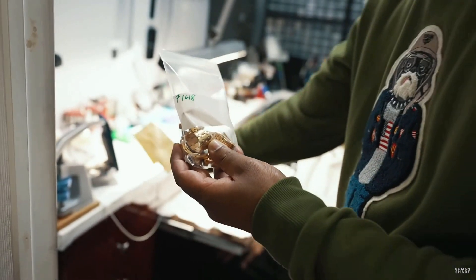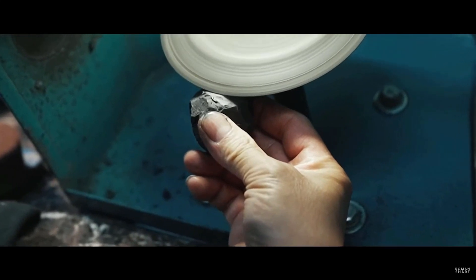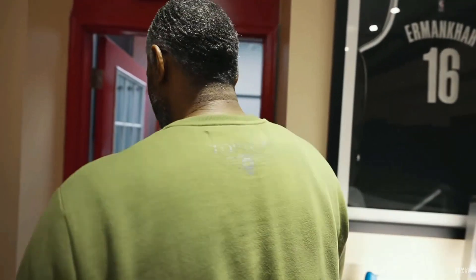What needs to be done is polishing, and also the service part — taking the movement out, utilizing proper machines to check every functionality, re-lubing the watch. Think of it as an oil change, then putting it all back together and getting the watch back brand new. Carlos has opened up all the components of the rose gold AP brick. The second stage is to give it to the polishing department, where they'll start the process of taking out all the scratches.